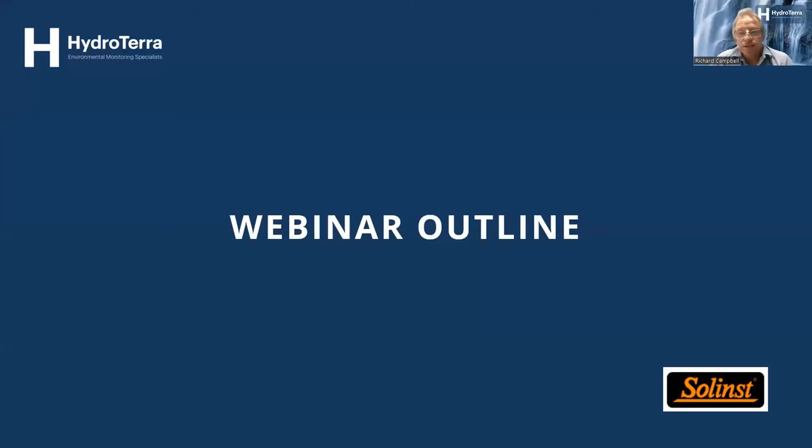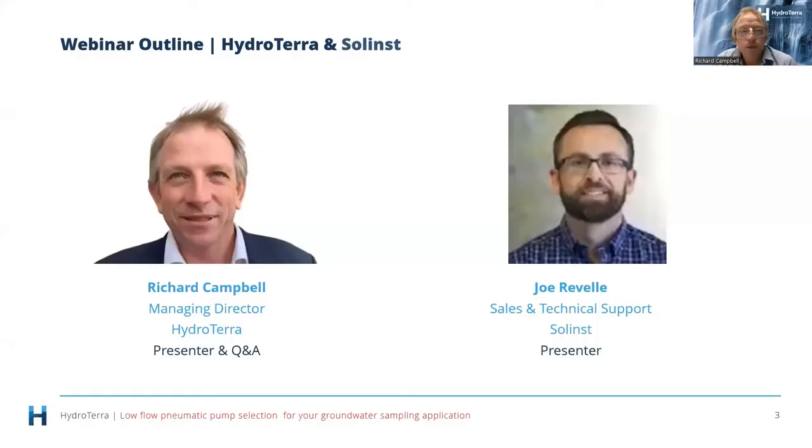Before we get started, a little background on myself and Joe, who's the presenter of the video. My background: I'm the founder of Hydraterra, but before starting Hydraterra I worked in consulting like many of you on this call. I'm a hydrogeologist by training and I've done quite a lot of work looking at monitoring options, evaluating sampling technologies, and a lot around low flow pumps.